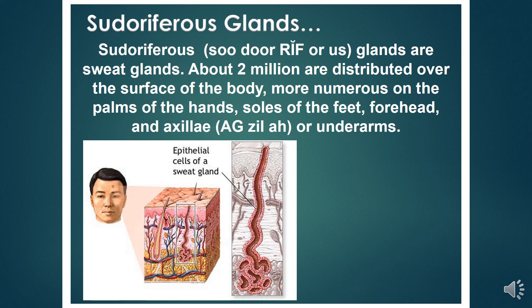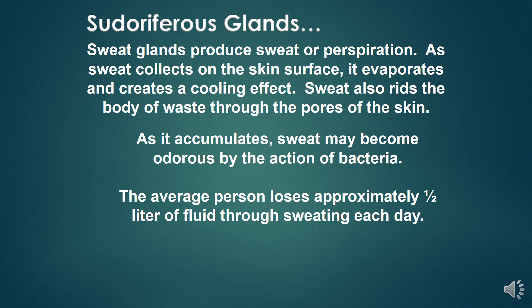Sudoriferous glands, or sweat glands, number about 2 million distributed over the surface of the body, more numerous on the palms of the hands, soles of the feet, forehead, and axillae or underarms. Sweat glands produce sweat; as sweat collects on the skin surface it evaporates and creates a cooling effect. Sweat also rids the body of waste through the pores. As it accumulates, sweat may become odorous through the action of bacteria. The average person loses approximately half a liter of fluid through sweating each day.